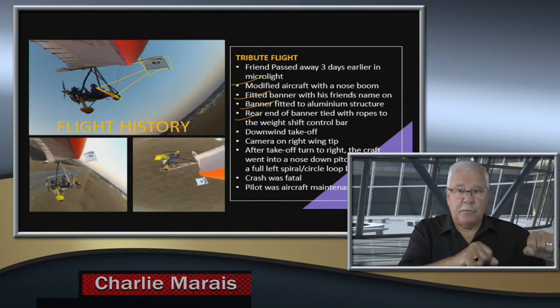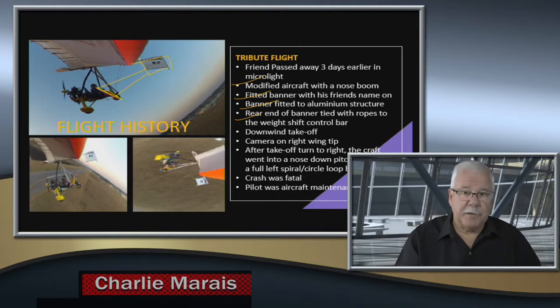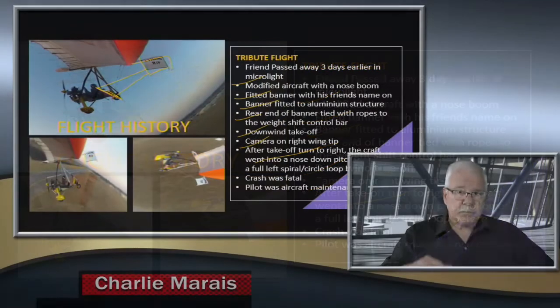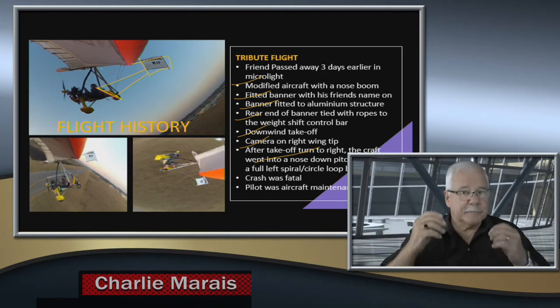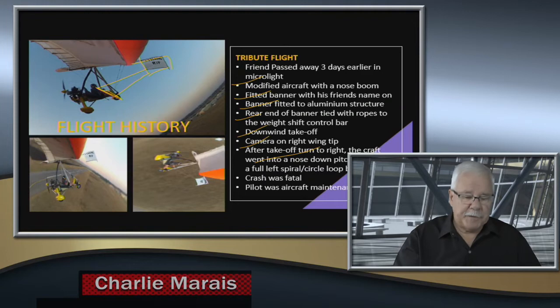He thought that as he moved the weight shift bar — because if you want to go right you move it to the left and the aircraft starts flying in that direction — it would work. There was a downwind takeoff, which is not ideal, and a camera on the right wingtip, aerodynamically not a serious problem. After turning out to the right, the aircraft suddenly pitched nose down, the left wing stalled, and it went into a left spiral. The terminology is difficult — it's not a normal 360 spiral but a loop-circle-spiral combination — and the aircraft hit the ground nose first. A very fatal crash.